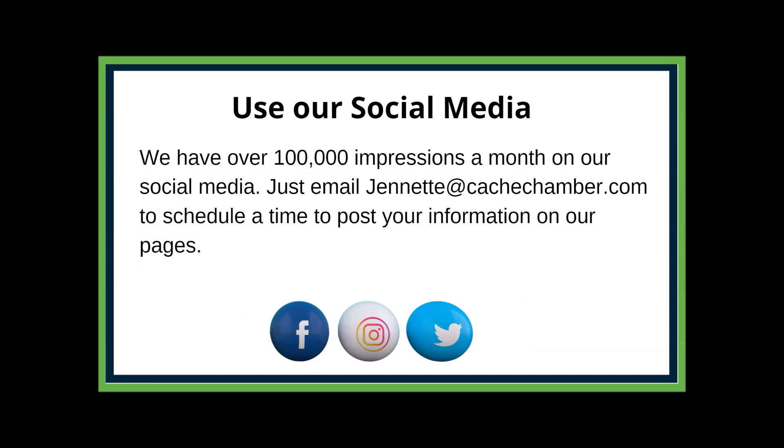Our social media: we have over 100,000 impressions a month just on our Facebook, and we have Facebook, Instagram, LinkedIn, and Twitter. If you want to get your business seen, this is a great way to do it — every week. Just email jeanette@cashchamber.com and tell her when you want it posted; if you don't care she'll find a good time slot. We built this for members to get the word out about your business, so make sure you're using it.